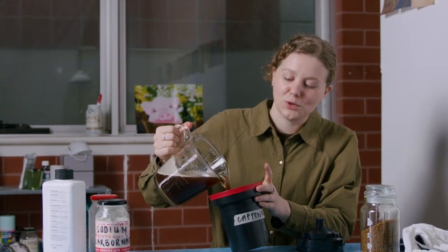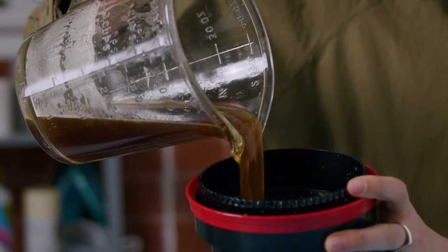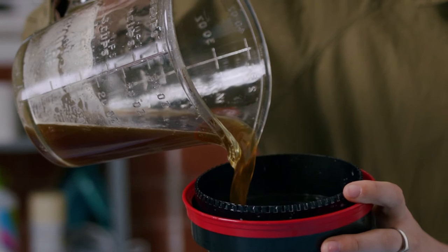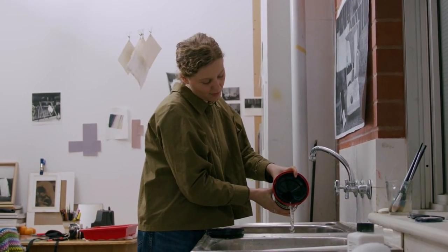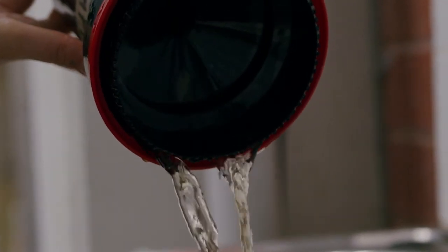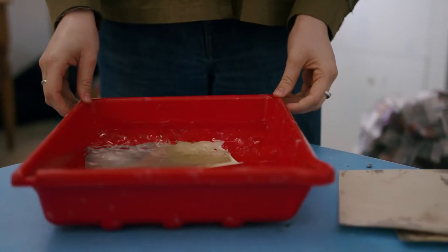The body of work that I've been working on most recently is all made with light-sensitive paper. They're all durational pieces — put up in the studio and changed over time using chemistry that I've made up and traditional photographic chemistry.